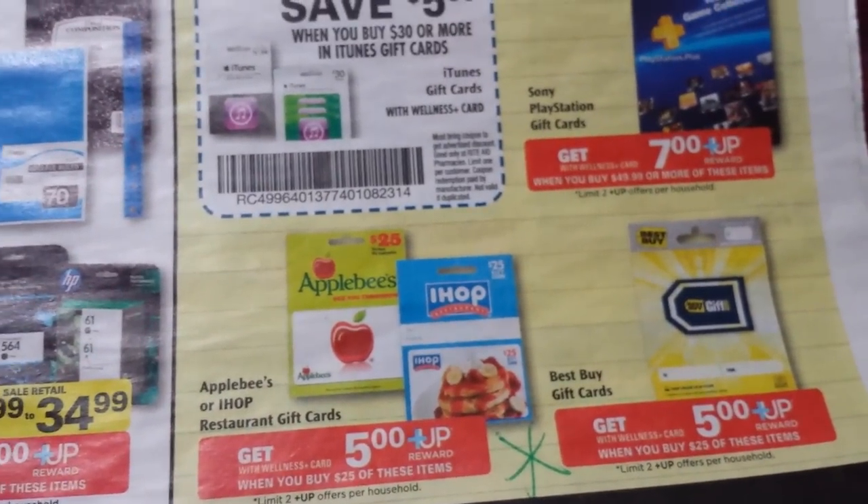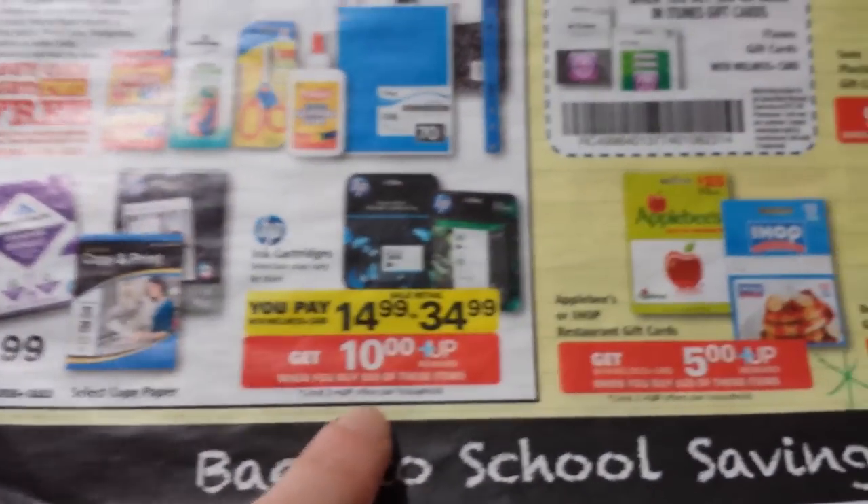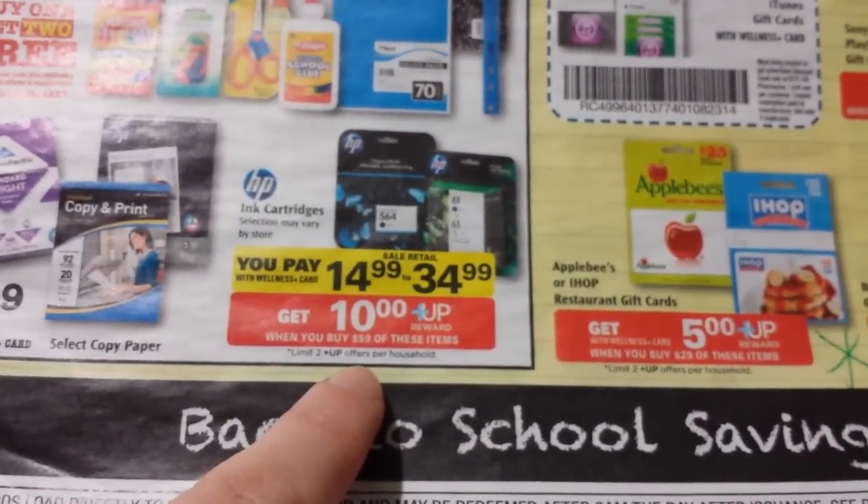There are some gift card deals right there, so you might look at those. You might also look at the HP Ink if you use that and need some — it's spend $59 and get back $10 on that.